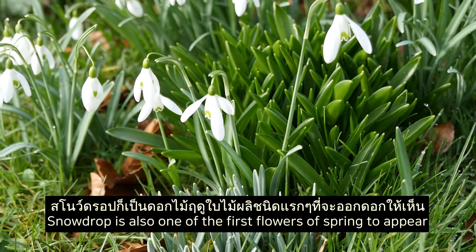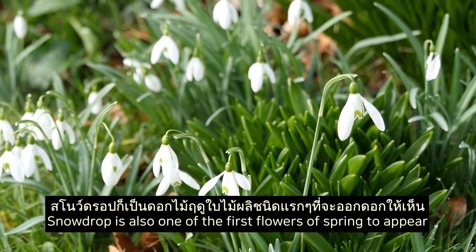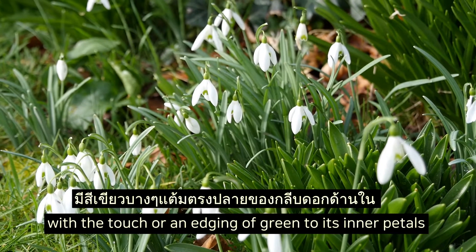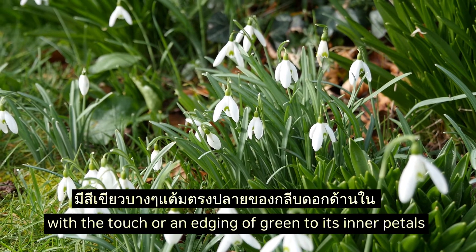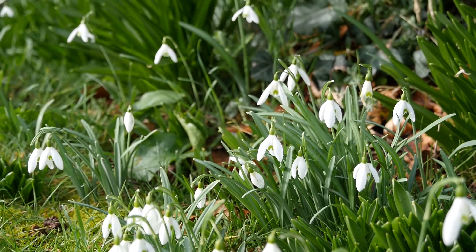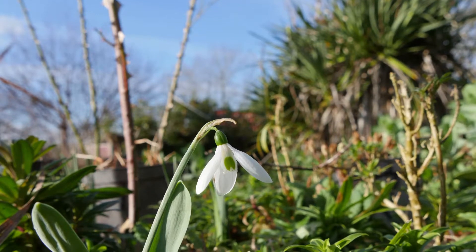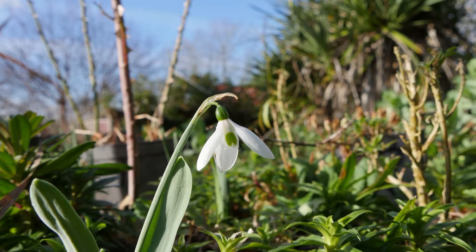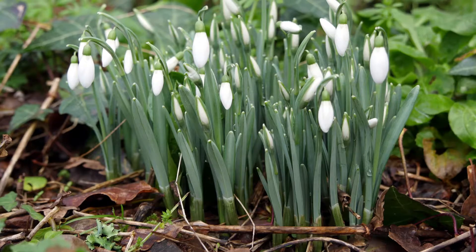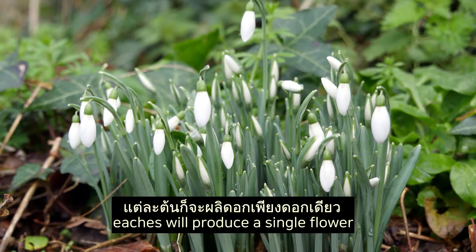The snowdrop is also one of the first flowers of spring to appear — beautiful, clean white with a touch, or an edging of green, to its inner petals. The snowdrop grows from bulbs, each of which produces a single flower.